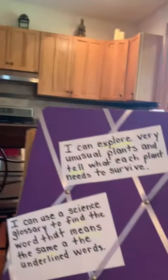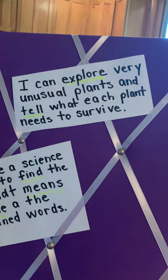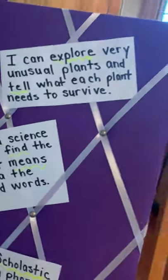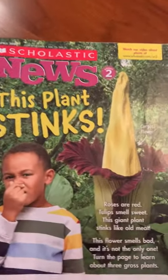So we're going to start with our I can statement, just like we do in my classroom every day. We start with an I can learning target. I'm going to take the phone away from my daughter, turn it around, and here we go. I can explore very unusual plants and tell what each plant needs to survive. So after we read about each of these plants, we're going to tell what they need to grow and survive.